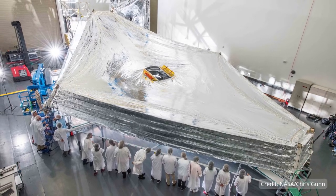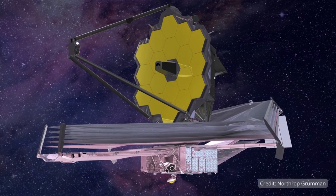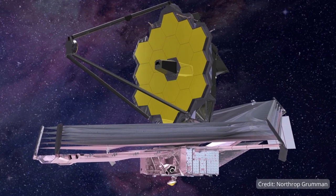The JWST mirror is so large that it had to be folded to fit inside the launch rocket. When unfolded, the gold-plated mirror is over 21 feet in diameter. So thanks to the supersized mirror and updates in detector technology, JWST can see details 20 times better than before.